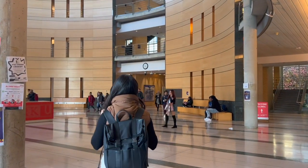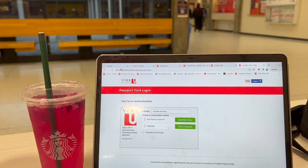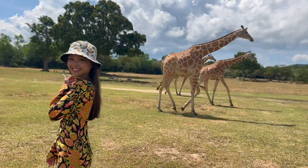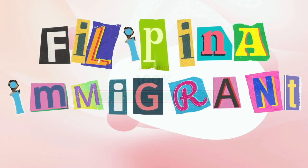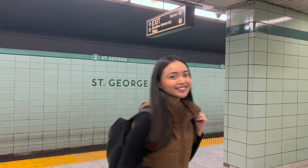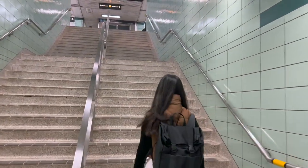As promised from my last year's video, I will tour you on my new university here in Canada. York University is actually located northwest of Toronto while my apartment is around downtown. This means that my commute to school would be roughly around one hour.